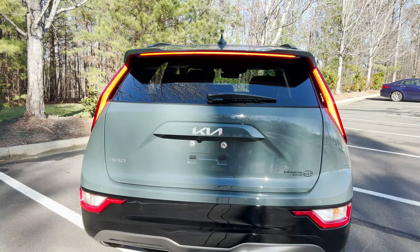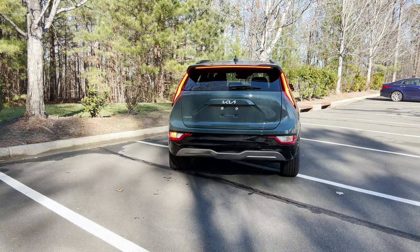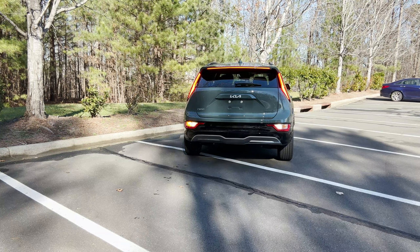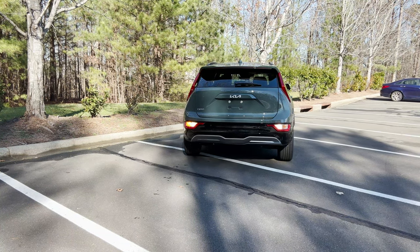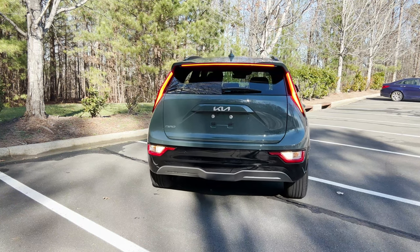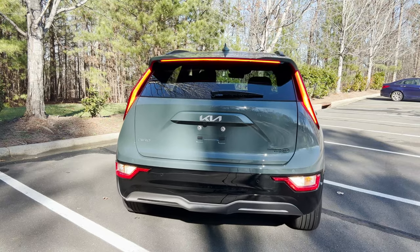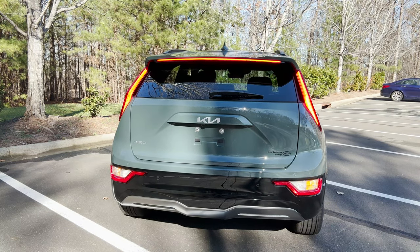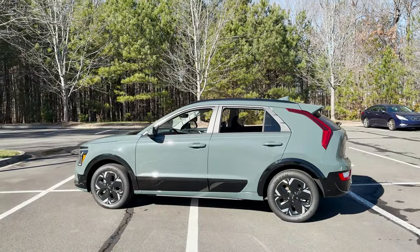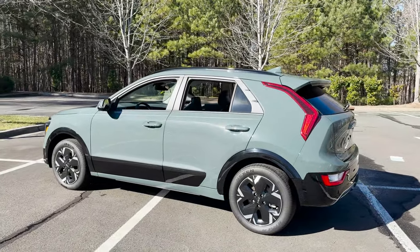I don't have the best lighting to test this out, but we're going to go forward and then backwards so you can see what everything looks like all lit up. Put the flashers on. This is a great view in the sun, so you can see how that cityscape green pops.